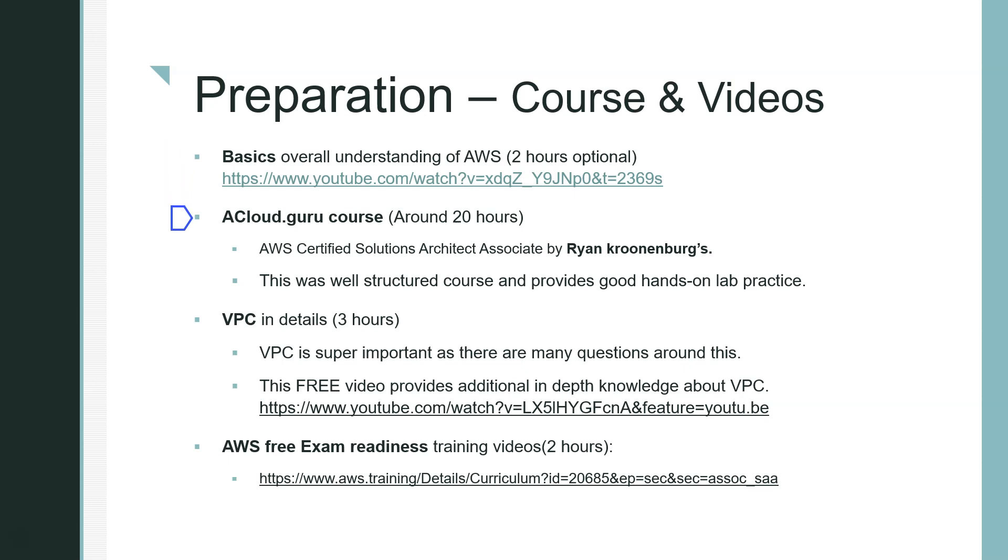The second resource is the A Cloud Guru course by Ryan, which is pretty good. It took around 20 hours, is well-structured, and provides good hands-on experience. I took it on acloudguru.com with a one-month subscription, which cost around $35 — there's a seven-day free trial and then one paid month. That should be enough if you stick to this plan.